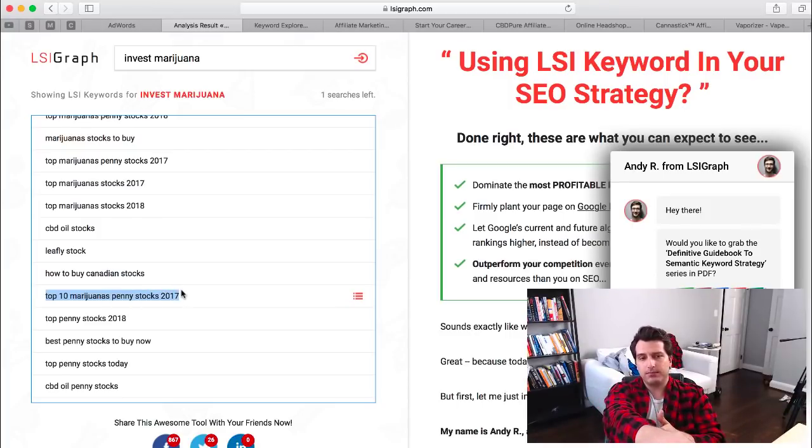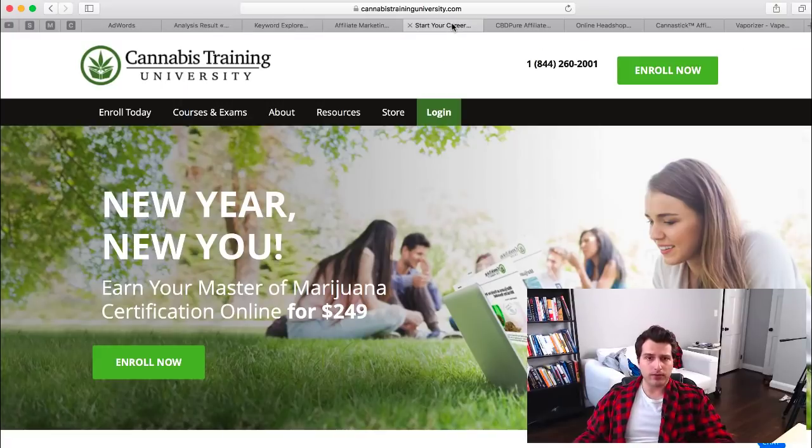I teach the actual technical steps of this in my Deadbeat Super Affiliate system, which you can get at deadbeatsuperaffiliates.com. So that's the technical side — now let's move on to some other types of products.